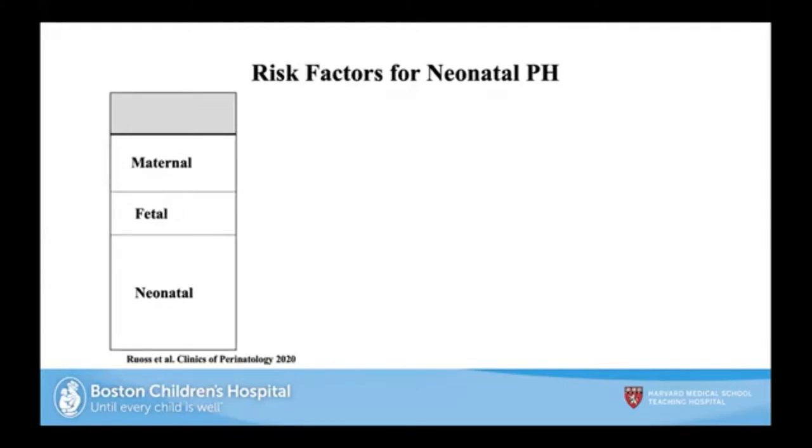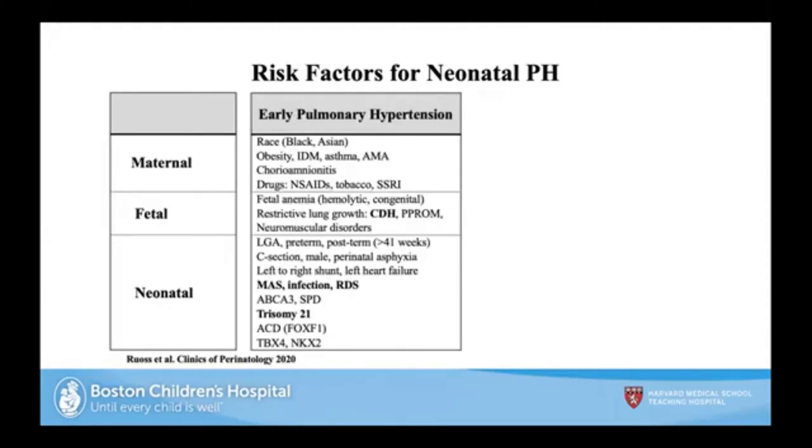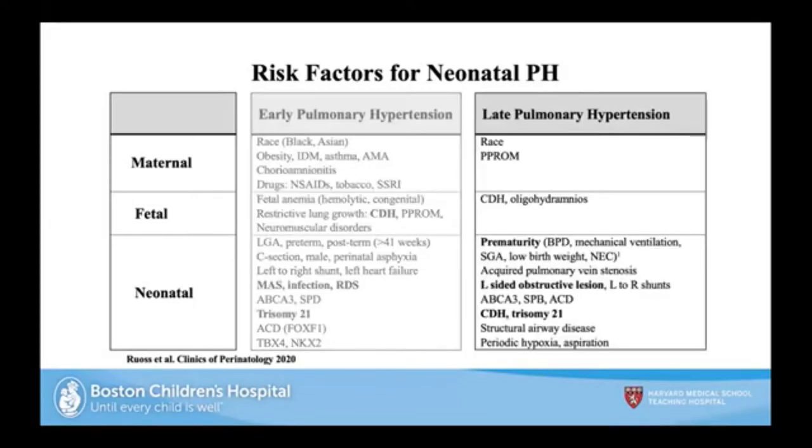Risk factors for late pulmonary hypertension include maternal factors based on race, prolonged rupture of membranes, and oligohydramnios, as well as neonatal factors such as prematurity, left-sided obstructions, trisomy 21, and congenital diaphragmatic hernia.